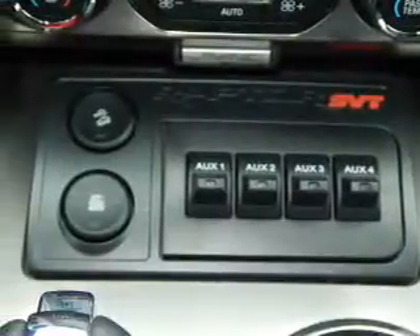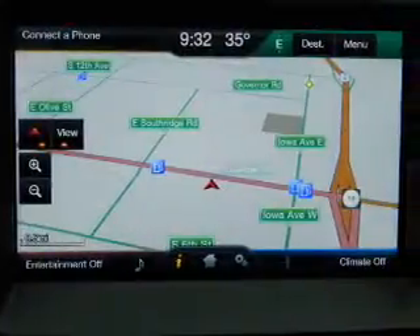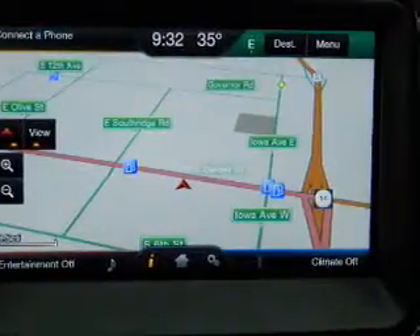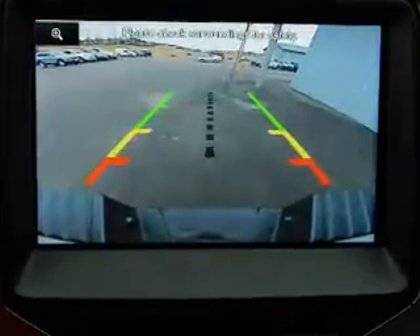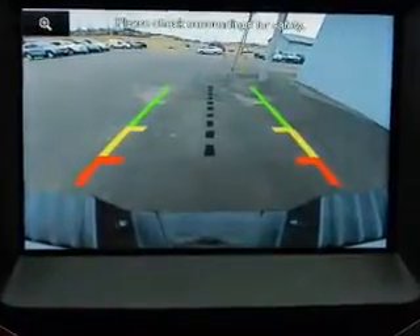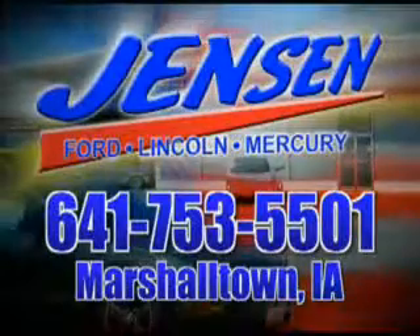Great quality at a great price. Call or click to contact us today. Jensen Ford — the only deal we can't beat is the deal we don't get a chance to see.